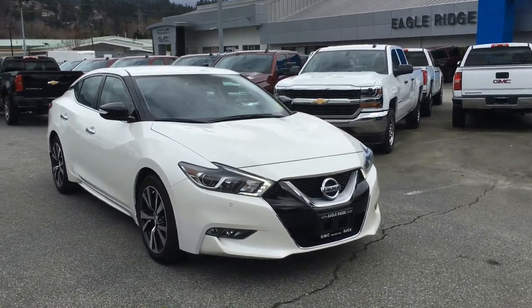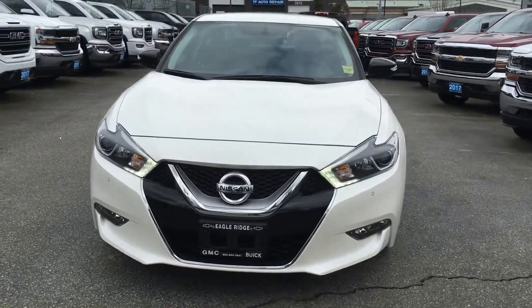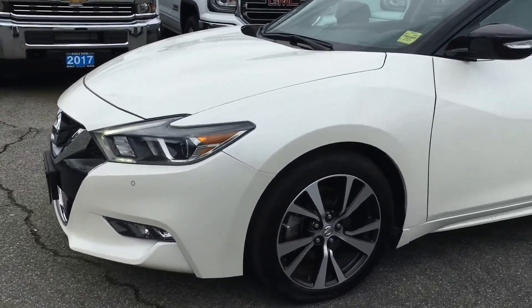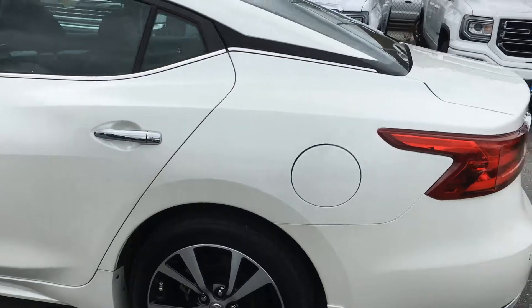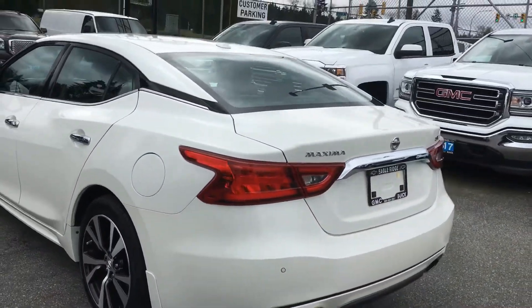Here we have a 2016 Nissan Maxima SV, redesigned for the 2016 model year with LED daytime running lights, projector headlights, 18-inch alloy wheels, and a beautiful white color. We also have one available in black — just an all-around beautiful car.